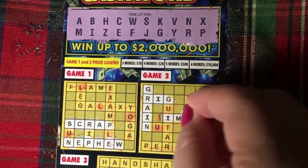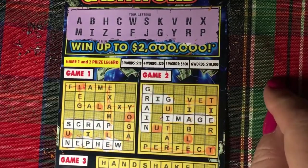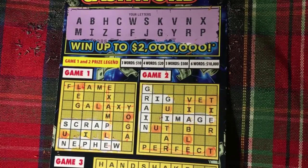Three words, guys — that means we're a winner. Three words. Ten dollars so far. So let's look at the next one.